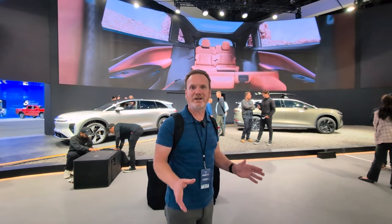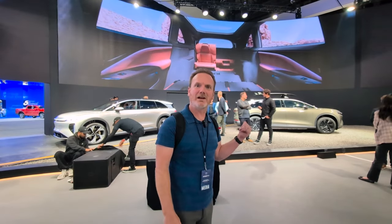Hi, I'm Patrick and this is the Mach-E vlog. Today we're at the LA Auto Show. This morning, Lucid debuted their SUV, the Gravity. So let's take a quick first look.